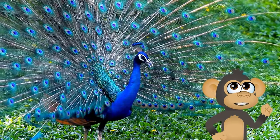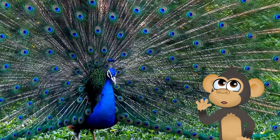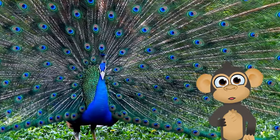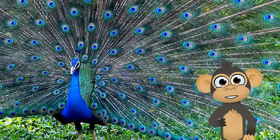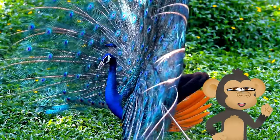Oh wow, would you look at this showstopper? The peacock. This bird's got style, kids! With those magnificent feathers, they strut around showing off their colors like they're on a fashion runway. Talk about a fancy bird!